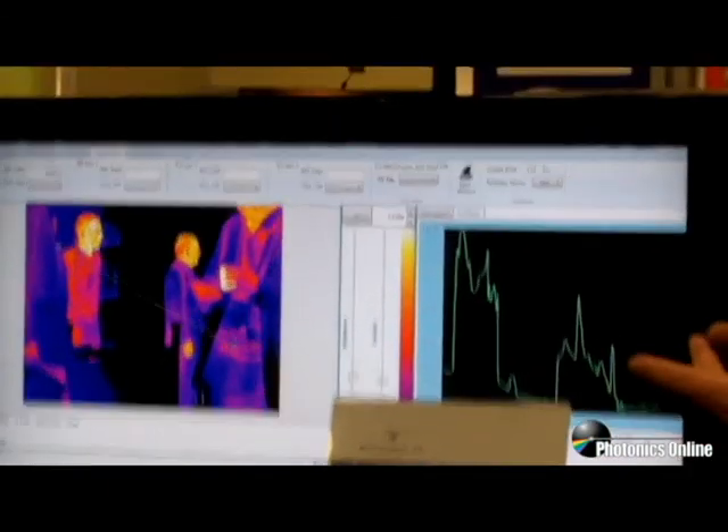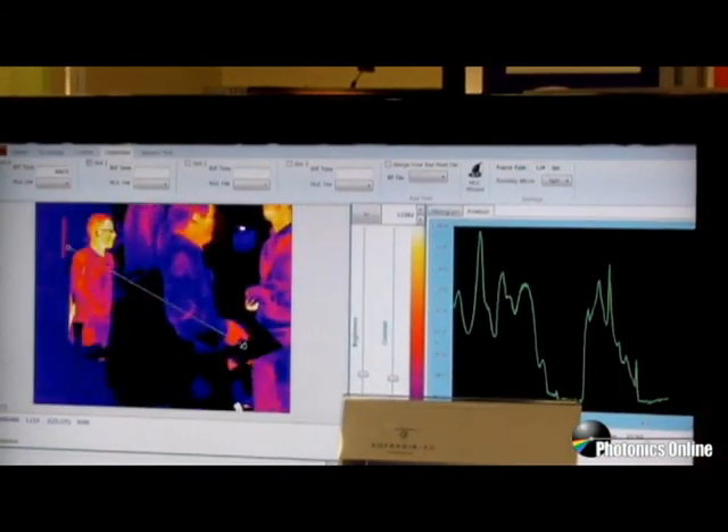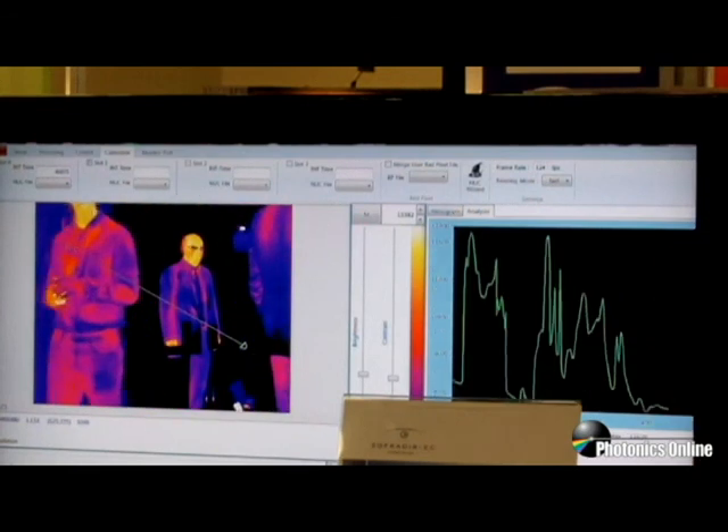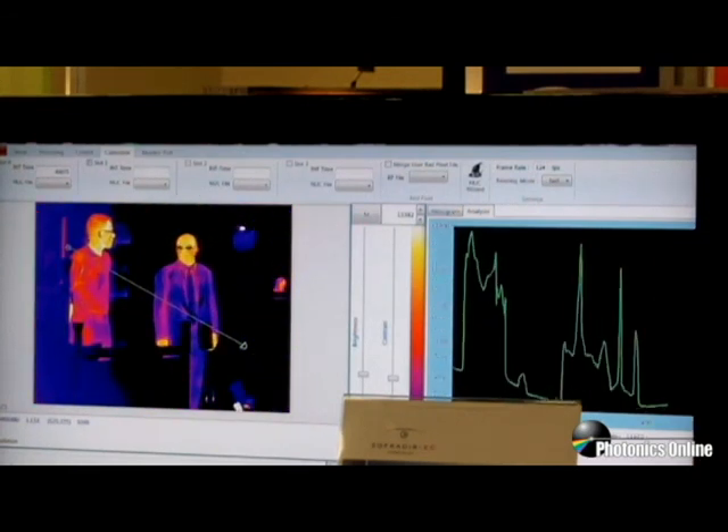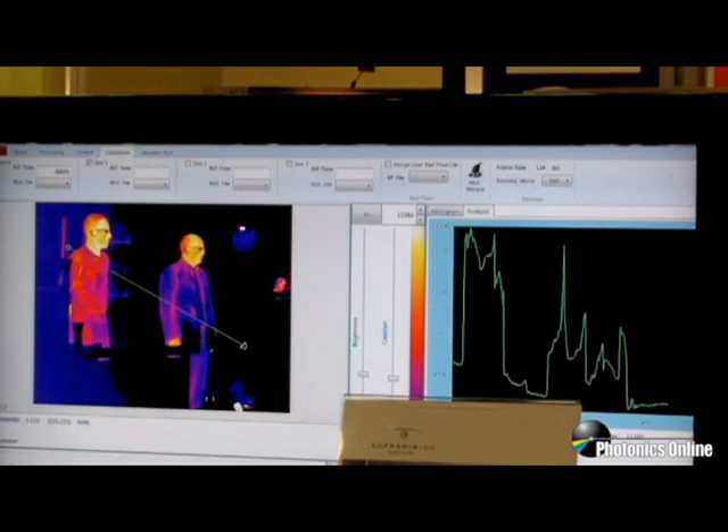The mercury cadmium telluride has the benefit of having very broad spectral response, very high thermal sensitivity, and in the mid-wave, we're operating at very high operating temperatures as well.